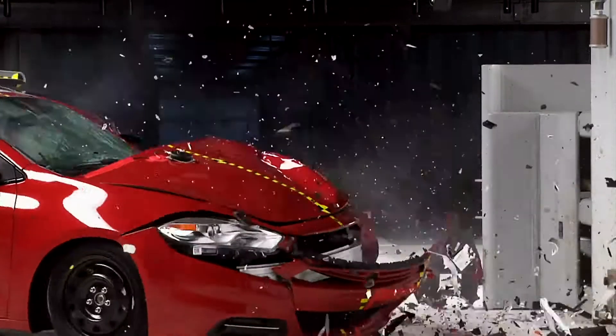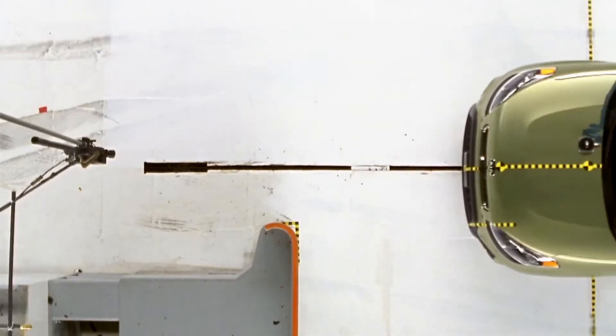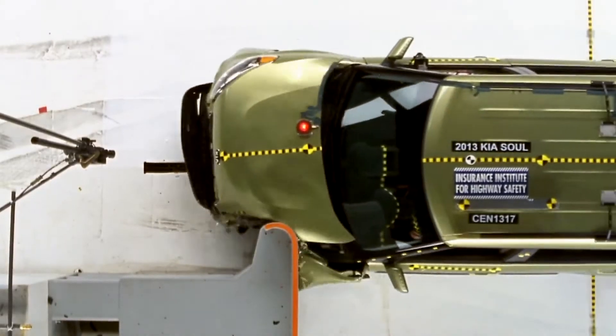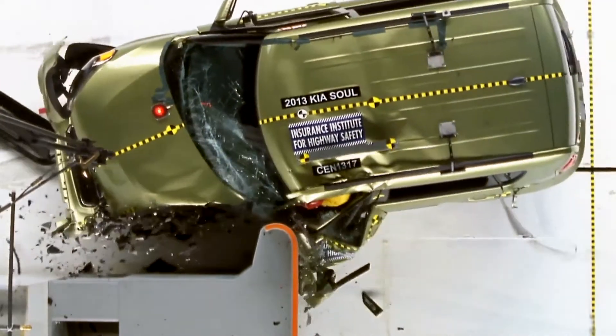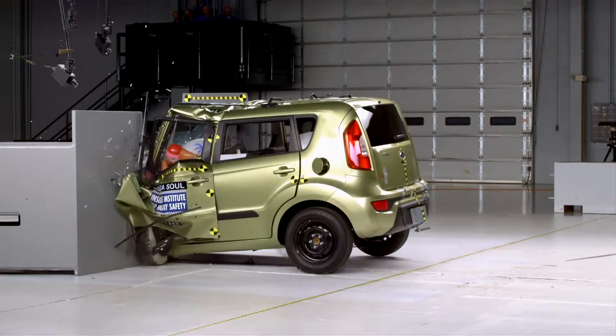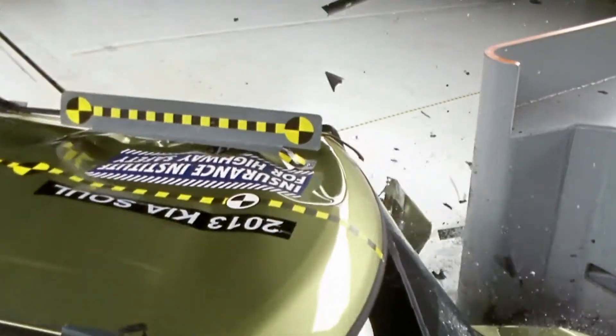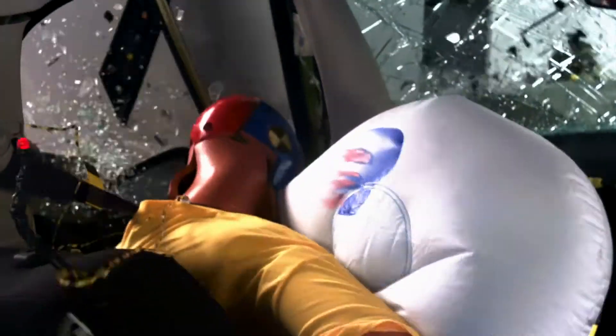Today we're releasing our latest round of small overlap frontal crash tests, which are intended to push crashworthiness to the next level. The small overlap frontal crash test is a front crash of the vehicle against a rigid barrier, but only a small portion of the front end contacts the barrier. In this type of crash, we see lots of intrusion in the occupant compartment if it's not strong enough, and sometimes because of the off-center forces, we see movement of the occupants inside that are a challenge for the restraint systems.